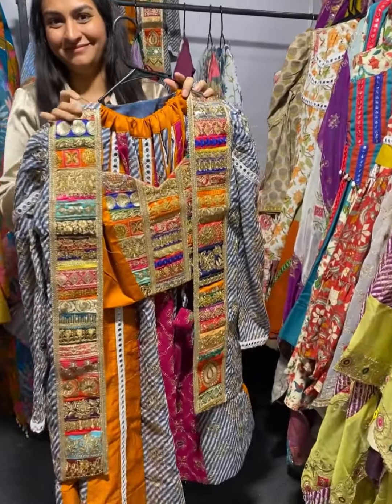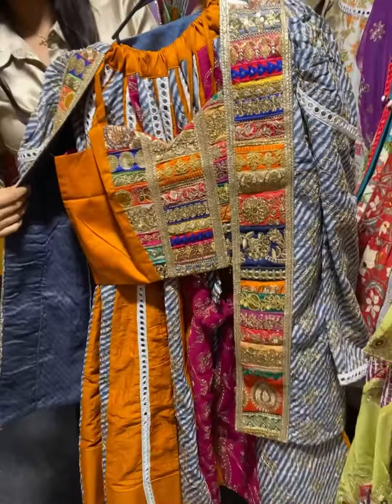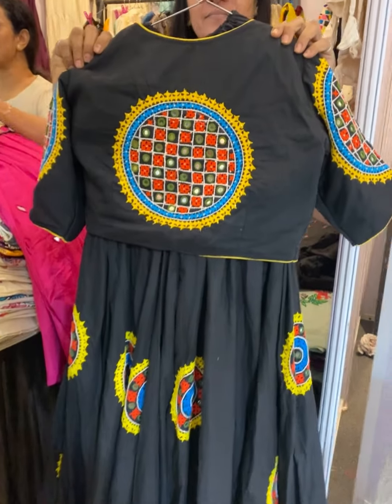Look at this multicolour one with a jacket. So look at this chaniya choli with complete handwork. It's all handwork — they have a kids collection too.